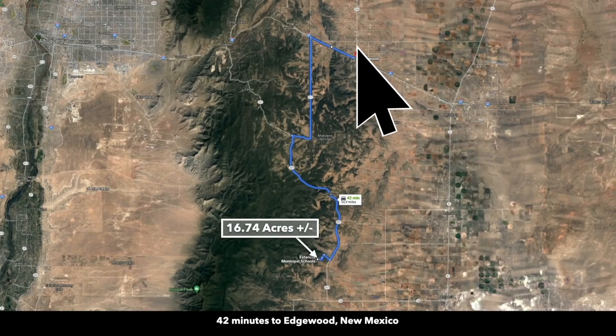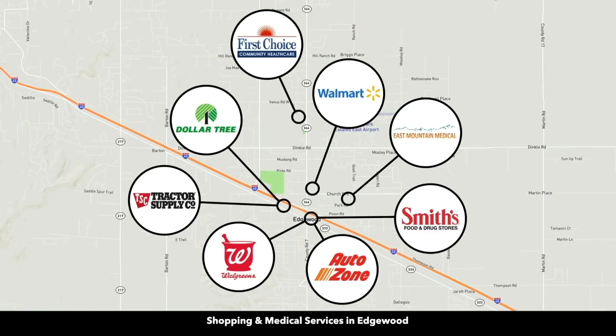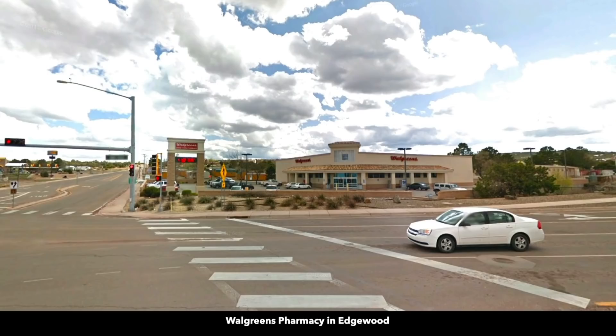And then along Interstate 40 you have Edgewood, New Mexico, with a population around 6,000, east of Albuquerque. You'll find some of the bigger box retail stores in Edgewood, along with medical care — there's a Walmart, Tractor Supply, Walgreens, AutoZone, and Smith's Food and Drug. Here's a photo from Edgewood looking at the mountains, showing the Walmart Supercenter, Tractor Supply Store, building supplies, and the Walgreens.